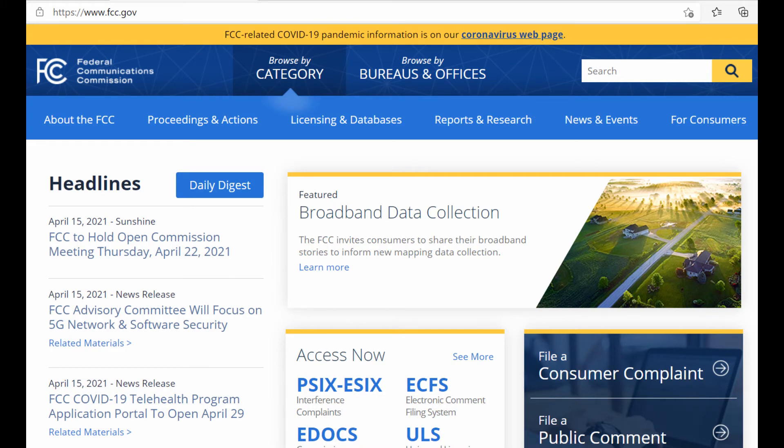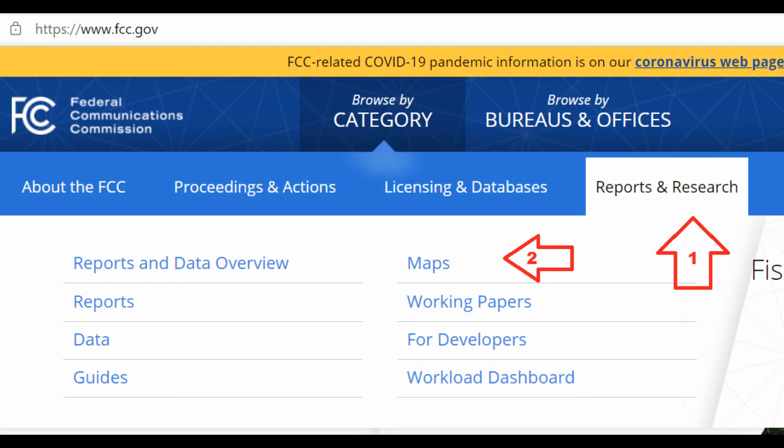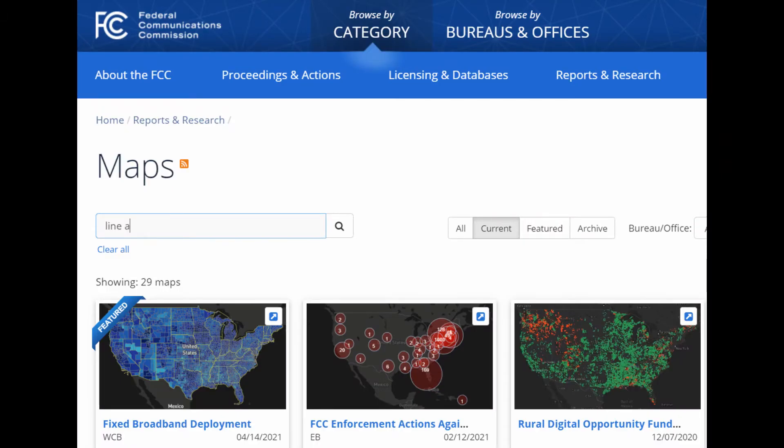So if you live within 110 miles of the Canadian border, you need to check whether you're within Lines A or C. Go to FCC.gov — you should get their main page. Hover your mouse over 'Reports and Research,' then click on 'Maps.' When you get to the Maps page, type 'Line A' in the search bar and do your search.